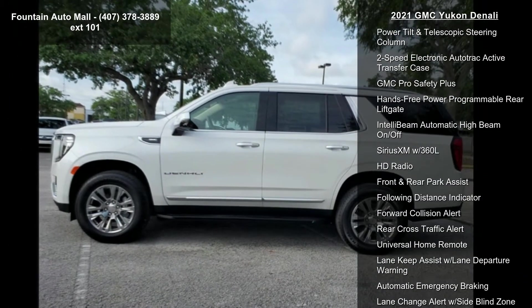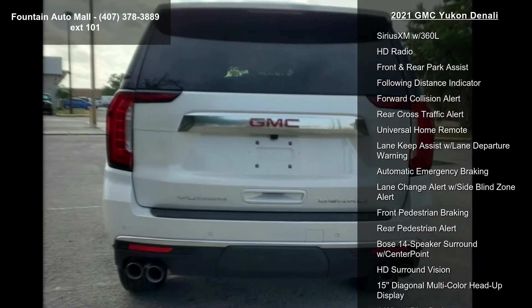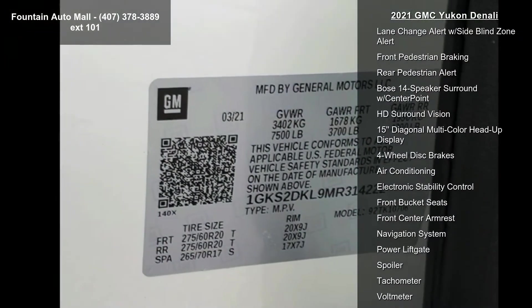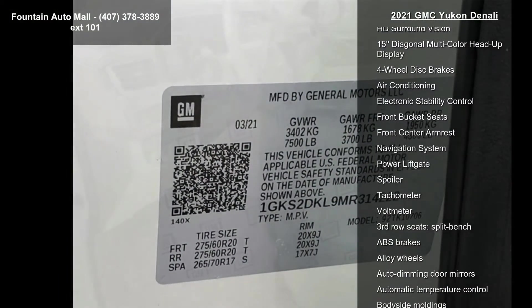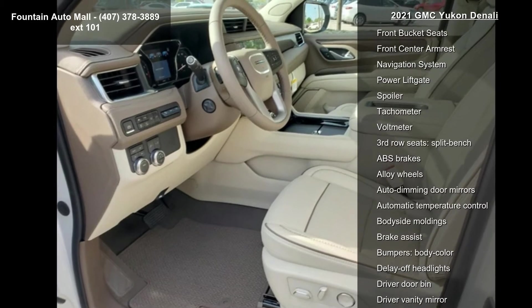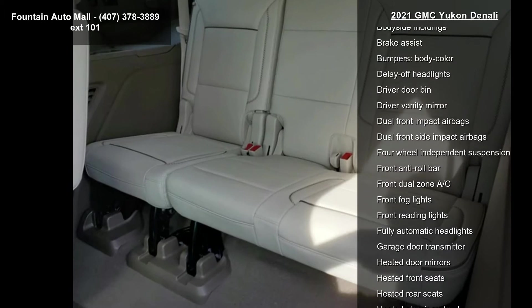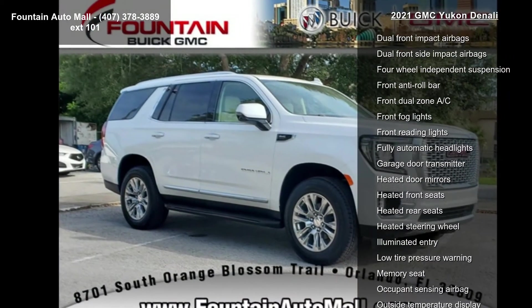Perforated leather seating surfaces, power folding second row bucket seats, AM/FM radio with SiriusXM and navigation, all-weather cargo mat, LPO magnetic ride control suspension, and 12-way power seat adjusters. This vehicle shows low mileage and offers a smooth ride.